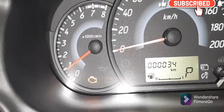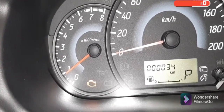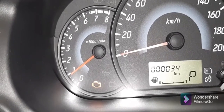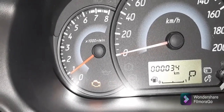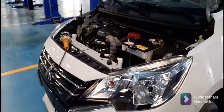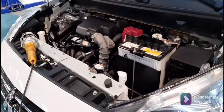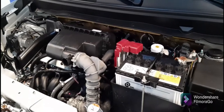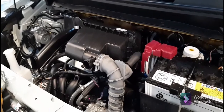The check engine indicator lamp is on, so we will check with our scanner tool to determine what's the problem in the transmission system, because there's no upshift. We found a trouble code in the transmission: P0791.